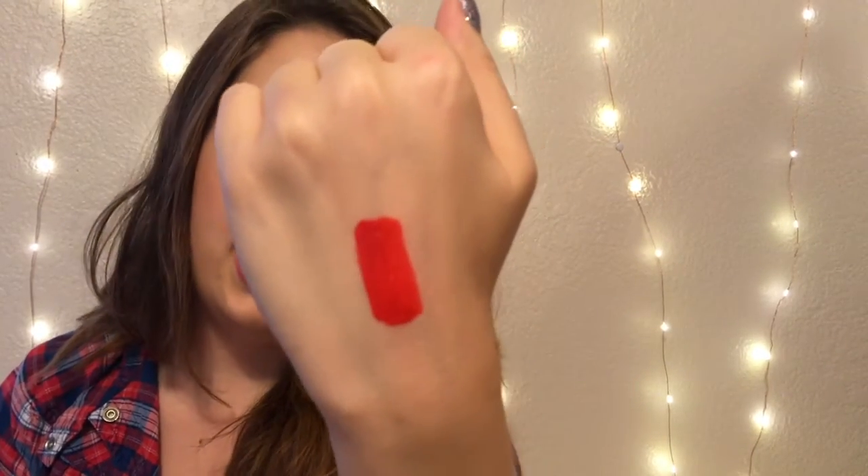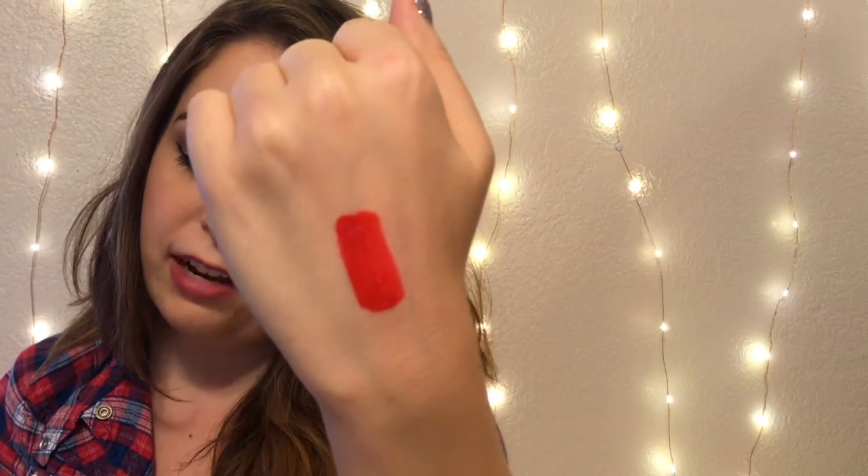Hopefully you guys can see this. The shade is called Phantom, and it definitely has a little bit of an orangey tone to it, but I think it's really pretty. This is going to be perfect for holidays and Christmas parties — I'm already thinking ahead.